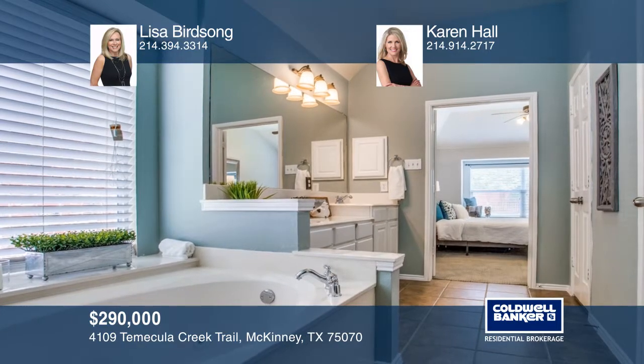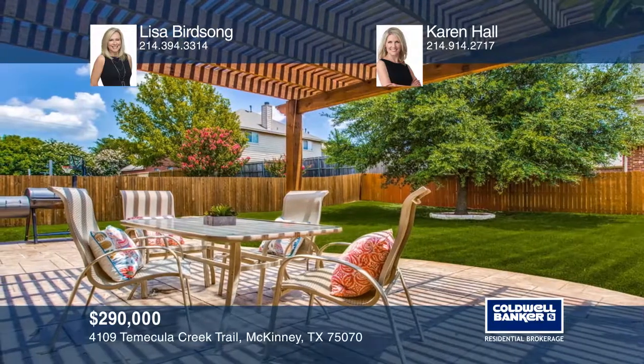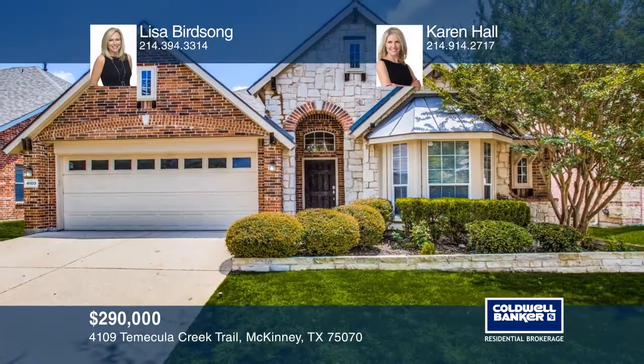The community offers ponds, parks, and a pool. Your dream home can be yours today by contacting Lisa Birdsong and Karen Hall.